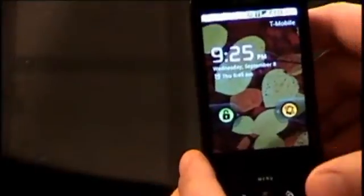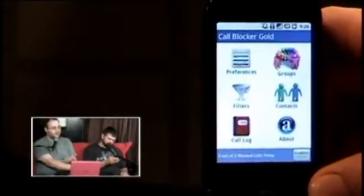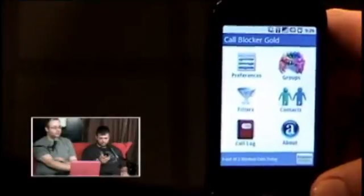Call Blocker Gold — there are a couple versions of this, like a Call Blocker Elite, but Call Blocker Gold is pretty cool. It's a free app you download right from the market. It allows you to block incoming phone calls and SMS messages with an auto-reply for text messages. So if you get weird people calling or texting you that you don't want to talk to, you can automatically send them a string of text when they message you.